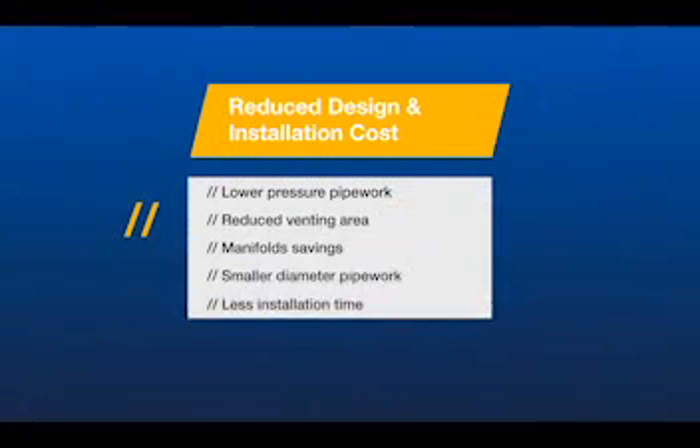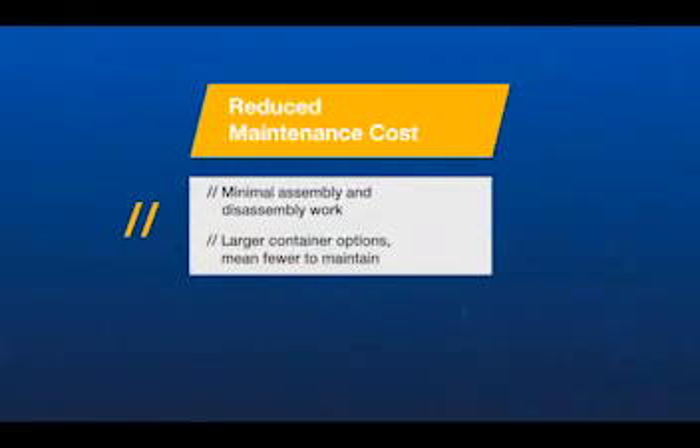So what are the key benefits of iFlow technology? iFlow leads to reduced design and installation costs due to lower pressure pipework, reduced venting area, savings on manifolds, smaller diameter pipework, and less installation time. iFlow can also help by reducing maintenance costs through ease of assembly.